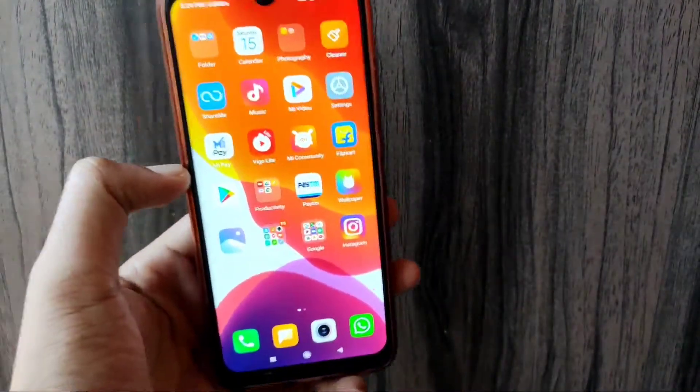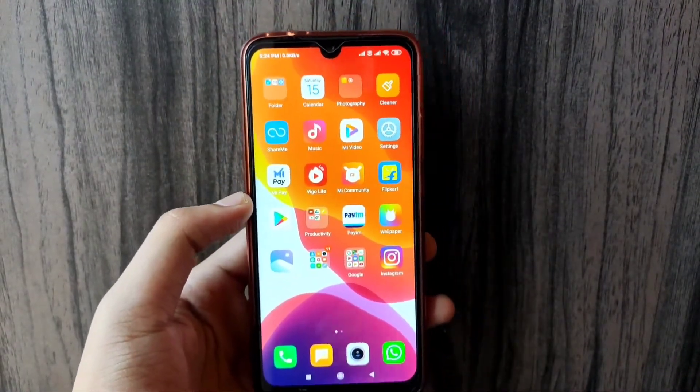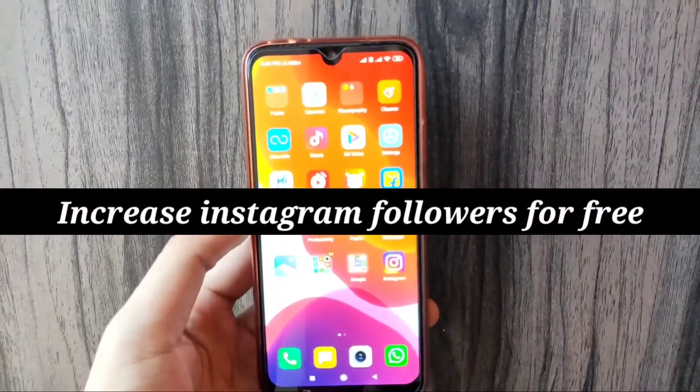Hey guys, what's up? Hope you guys are doing great. Welcome to a new video, guys. Today's topic is how to increase Instagram followers.